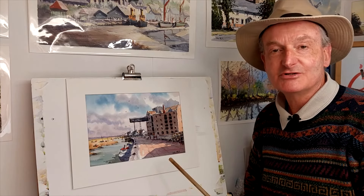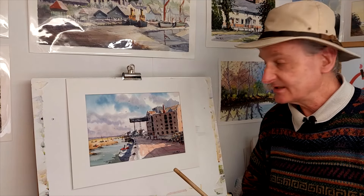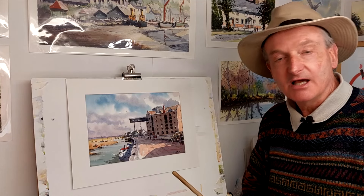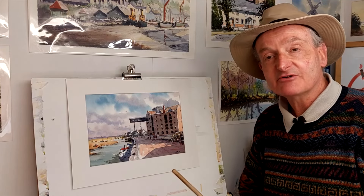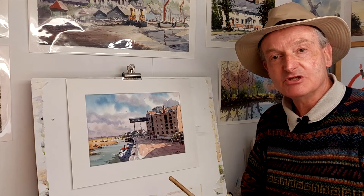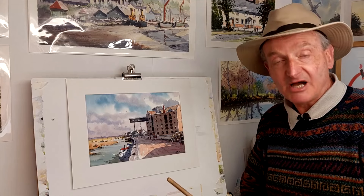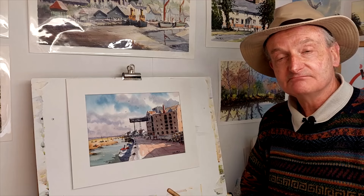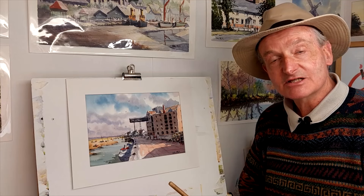Well, there you have it. I hope you've enjoyed that little insight into how I painted this particular subject — a lovely little subject, and I think it came off quite well. I hope you enjoy the video; that will be this coming Friday at 6pm UK time, it will be uploaded. You can watch it then, or of course at any time after that. Thank you very much for watching, and we'll see you all again this coming Friday. Bye for now.